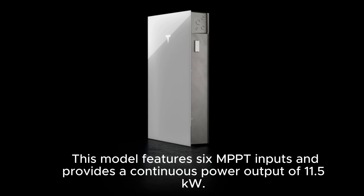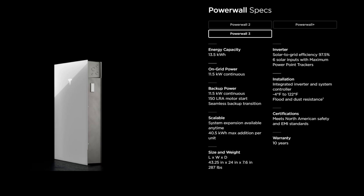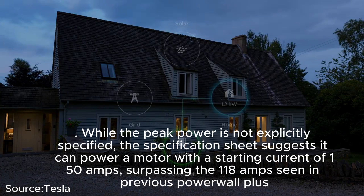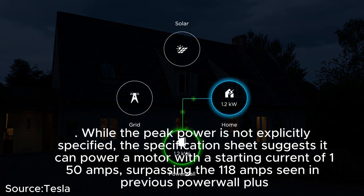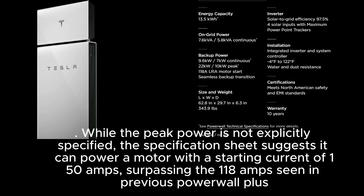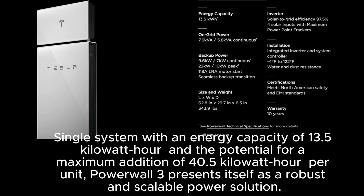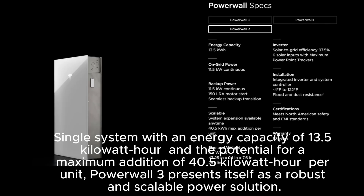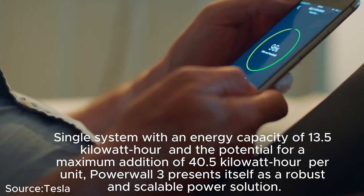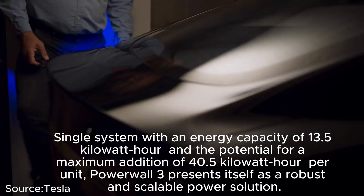The Powerwall 3 features 6 MPPT inputs and provides a continuous power output of 11.5 kilowatts. While peak power is not explicitly specified, the spec sheet suggests it can power a motor with a starting current of 150 amps, surpassing the 118 amps seen in the previous Powerwall Plus. With an energy capacity of 13.5 kWh and a maximum of 40.5 kWh per unit, the Powerwall 3 presents itself as a robust and scalable power solution.